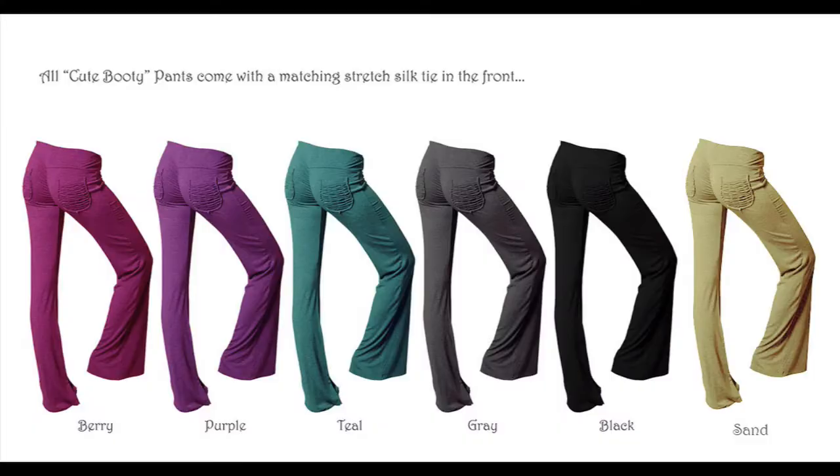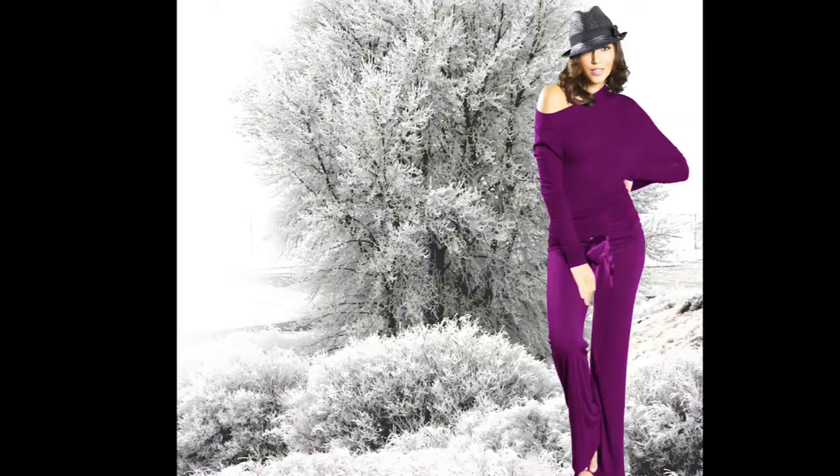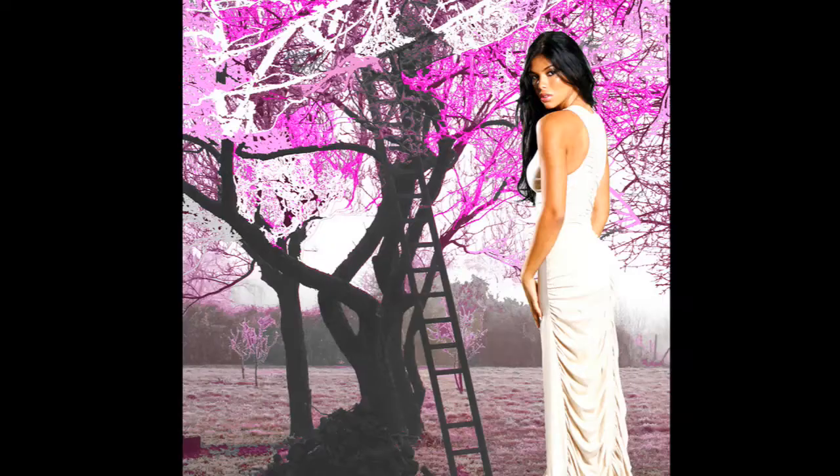What makes these pants special is the rouging on the back. What it does is it makes your booty cute. So if you have a little lumps and bumps, we won't tell anyone — it conceals them. If you have a flat booty, it makes your booty look more puckered. If you have a perfect booty, like mine — just kidding — it just makes it more perfect.